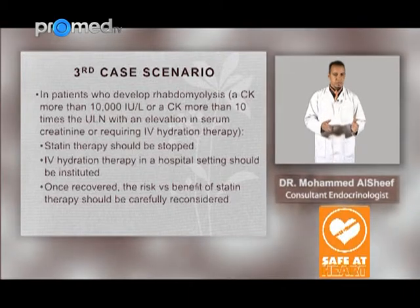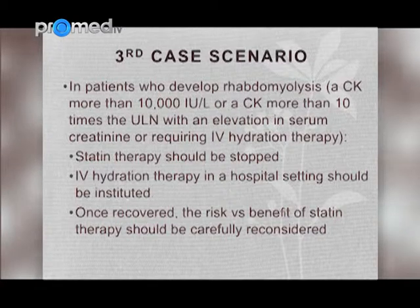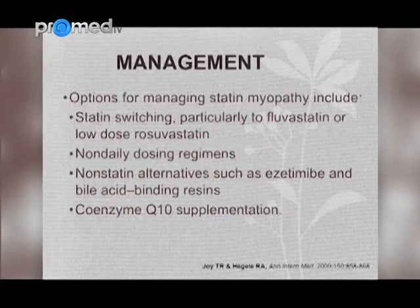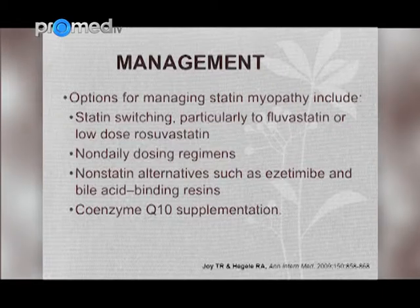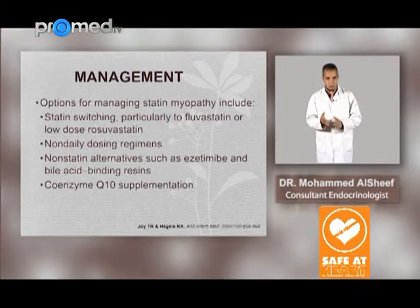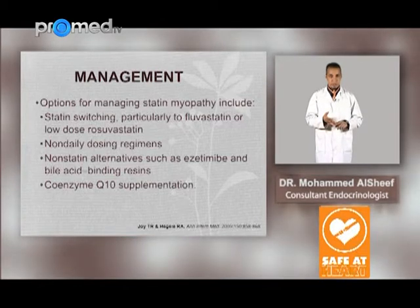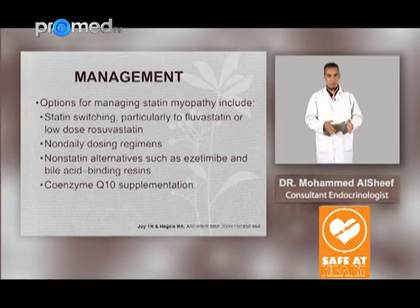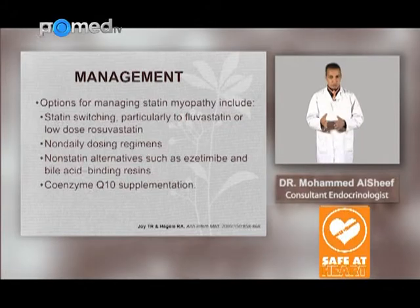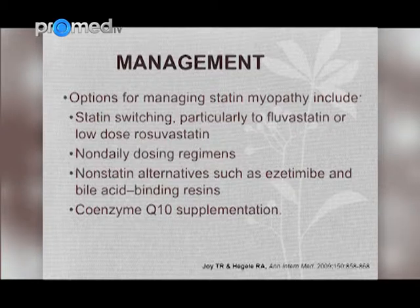Once recovered, the risk versus benefit of statin therapy should be carefully reconsidered. The options for managing statin myopathy include statin switching — particularly to fluvastatin, which is the least potent — or low-dose rosuvastatin, or non-daily dosing regimens, or non-statin alternatives such as ezetimibe and bile acid binding resins, and coenzyme Q10 supplementation.